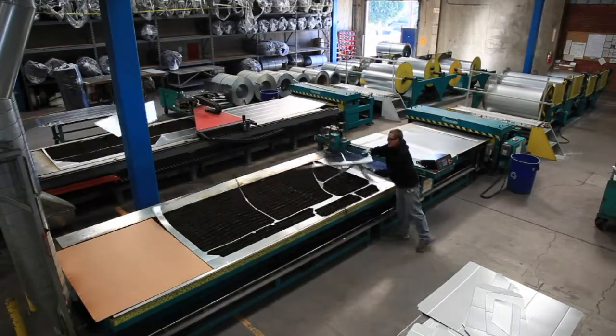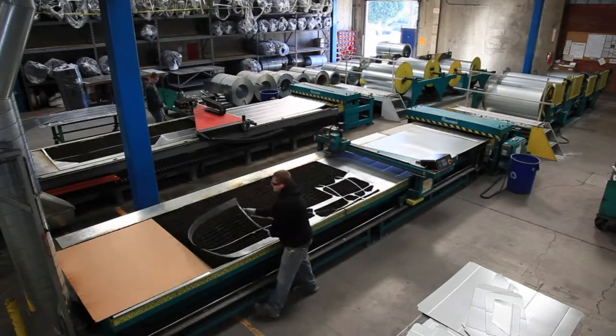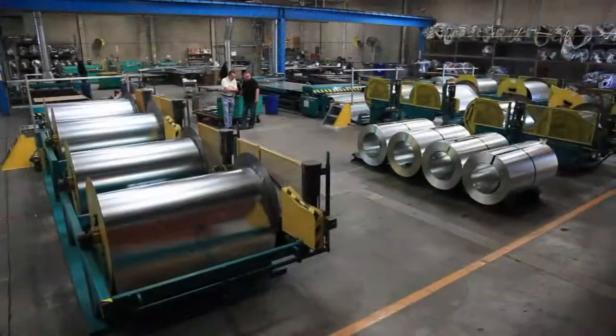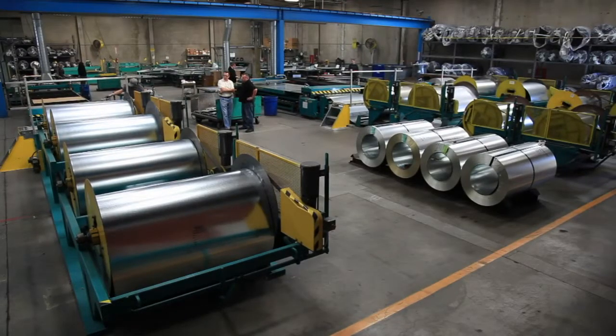There are additional advantages to a coil feed system. Scrap is reduced by allowing you to cut only what you need. Per-pound steel costs are less, particularly when using 14, 16, and 18 gauge steel.